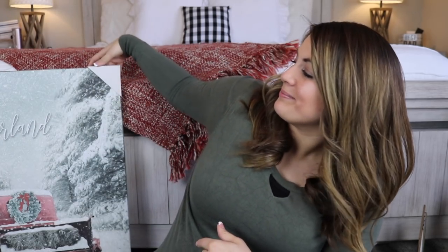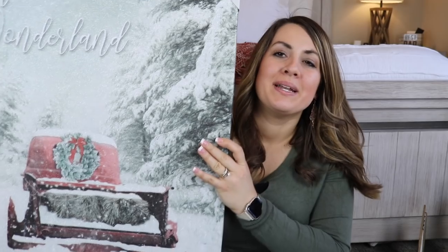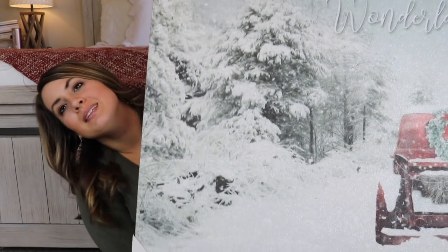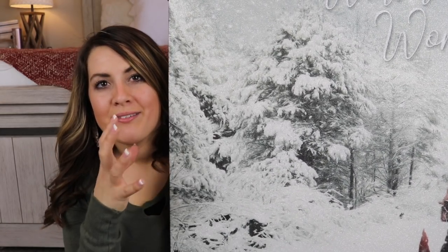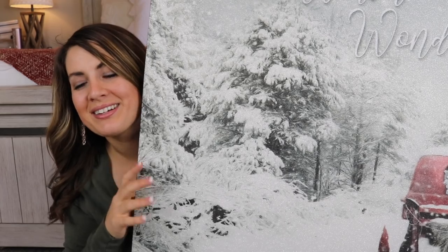Without further ado, let's get into it. The first thing I want to show you is something I didn't even know I needed. I saw it at Hobby Lobby and it's gorgeous — it's so big I can barely show it in this frame. It's a picture of a red truck with trees all dusted with snow, and on the side it says 'Winter Wonderland.' This is going on our mantle. I got this entire big piece for $17.50 because everything is half off there.